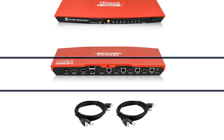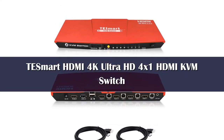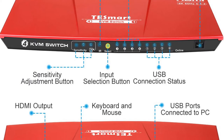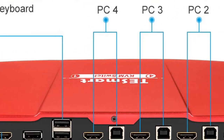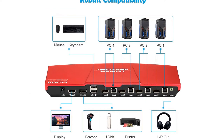Number 4: Compared to most other brands of KVM switches out there, T-E-Smart is a much more premium option, which is to be expected considering that these are high-performance options. T-E-Smart's KVM switch is one of the best performing options out there in terms of the functionality and features it offers to the user.